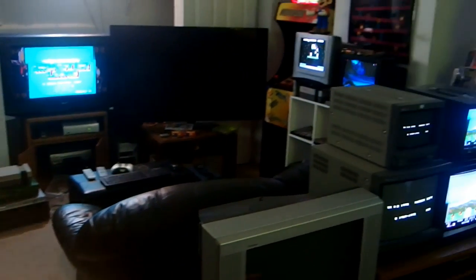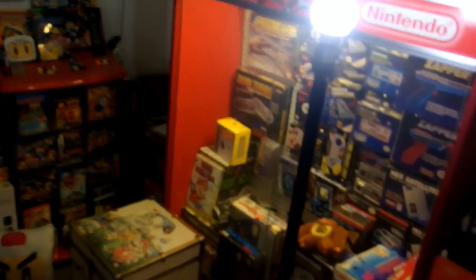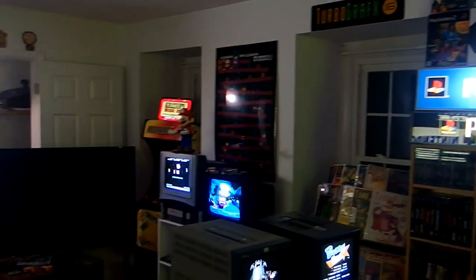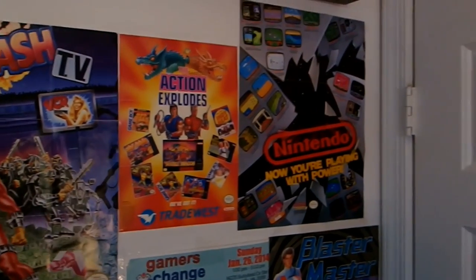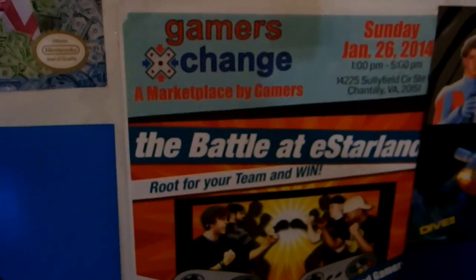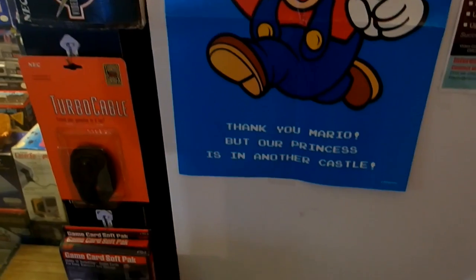Here we are in the Retro Game Lounge, giving you a little pan around the room. We'll start over here on what I call the RGL wall - got those little light-up RGL letters. Some old-school Nintendo posters: Smash TV, Double Dragon, the Nintendo box poster, Blaster Master - that's a new addition - and of course the Battle of East Starland with me and Chuck. A little Mario poster.